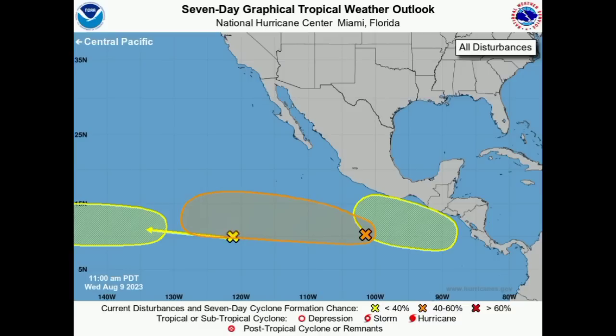We're going to start out with the Eastern Pacific, looking at the seven-day graphical tropical weather outlook. We can see that there are three disturbances, with one highlighted in orange given a higher chance than the other two, which are given 20% each. That one has a 60% chance of seeing something develop over there, so let's see what's going to be happening.